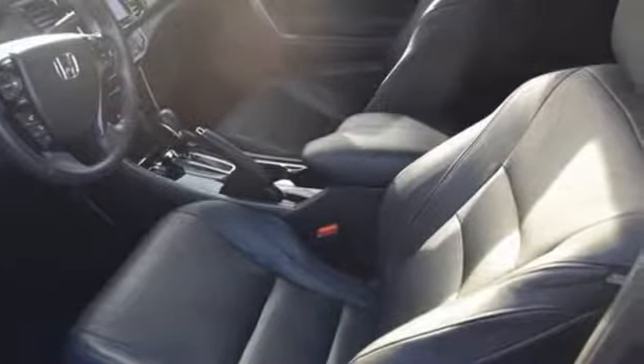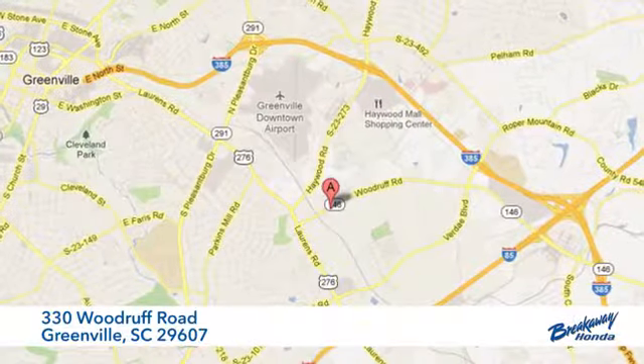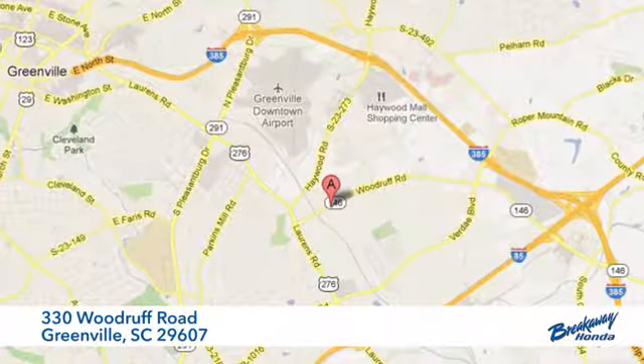Hurry in today for a test drive. Call, click or stop in today. We're conveniently located at 330 Woodruff Road in Greenville, South Carolina.